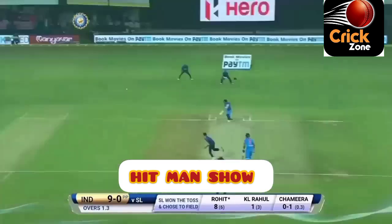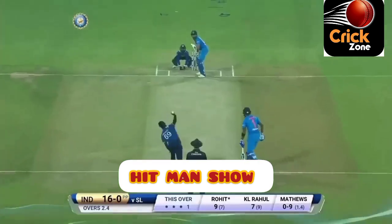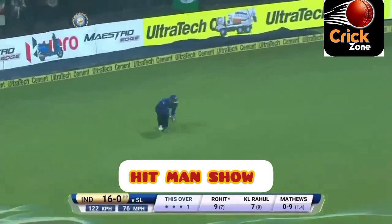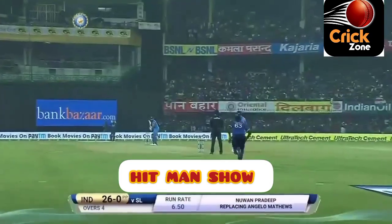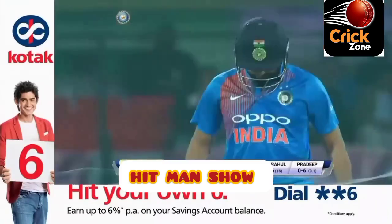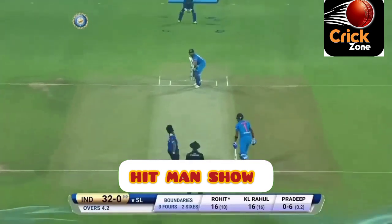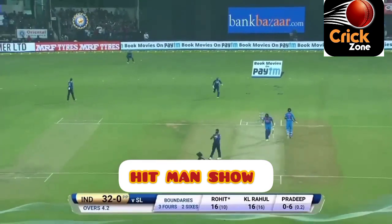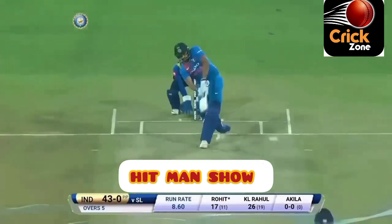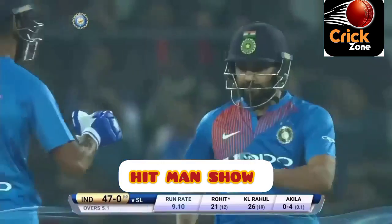Just a single, but the man in the deep is well in front of square. Sixes were that much bigger on this ground — another one comfortably into the crowd, almost a carbon copy of the shot that got him out cutting, but this one hits the middle of the bat and sails into the long-on boundary. Wonderful shot — the timing is immaculate, racing away through the mid-wicket boundary.